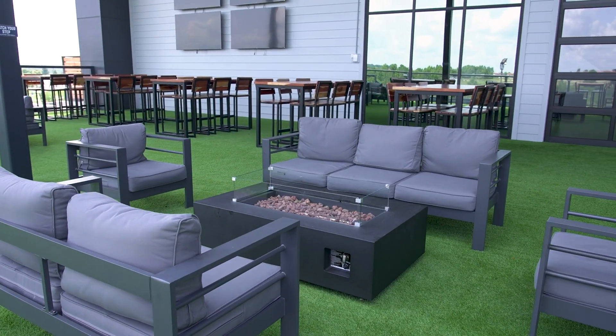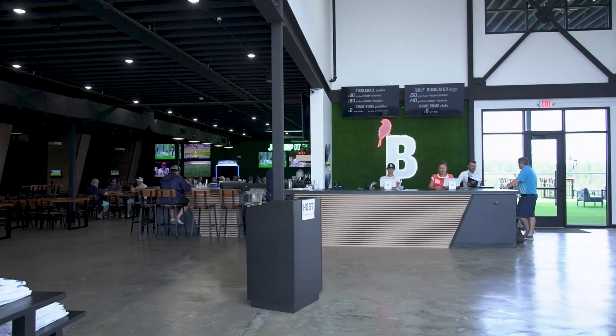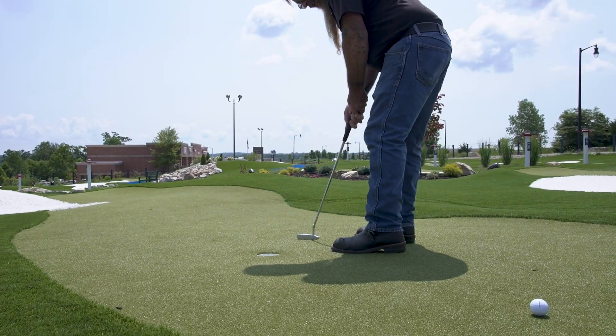Welcome to The Social Birdie. We are here with owner Trey Pels, who brought one of the funnest concepts to Branson that has only just recently opened. Trey, tell us a little bit about the concept and why you wanted to bring this in. Essentially, myself and my buddies, who are our business partners, we all got tired of being bored. We love golf, we love pickleball, we love great food, and we decided to take matters into our own hands. We wanted to create the coolest hangout that the Ozarks have to offer, centered around all of our favorite hobbies.